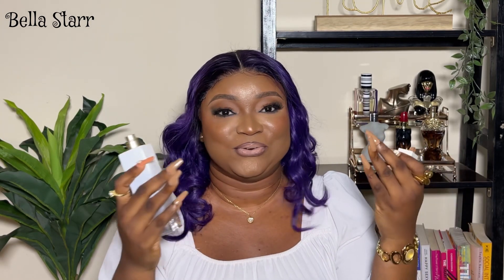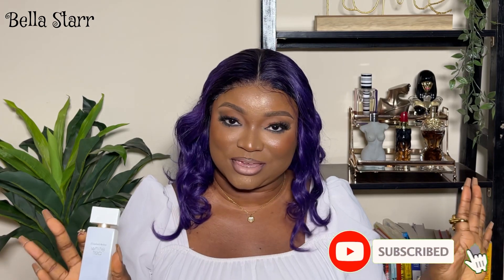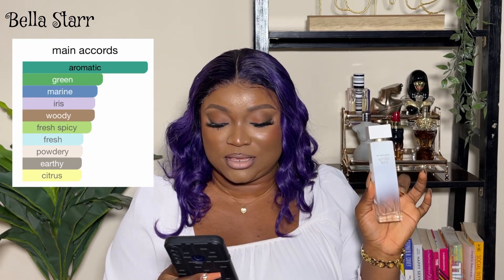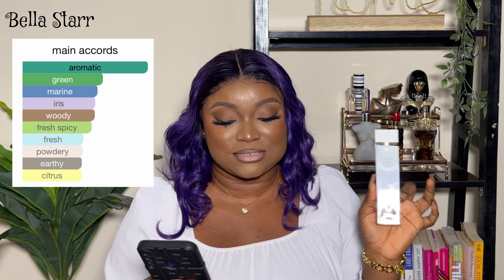Just taking it out and I can smell this fragrance already — it's just so intoxicating. It's not the best atomizer ever, but it's okay, we can still work with that.